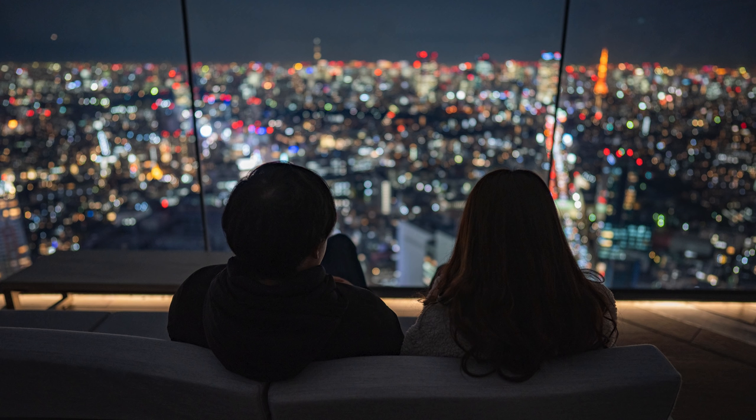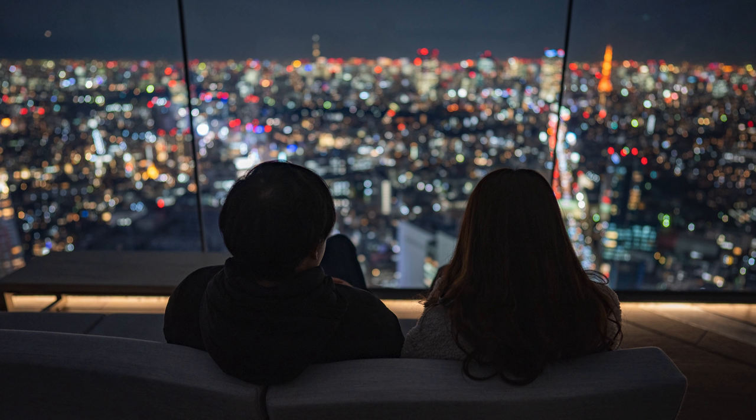For example, I was photographing from the top of the observatory, and there were certain areas that were really narrow, but the 24 allowed me to still get everything I needed without backing up. Even inside a small ramen shop booth, I didn't have to awkwardly get out of my seat to take the photo.